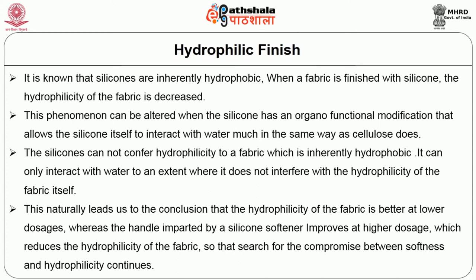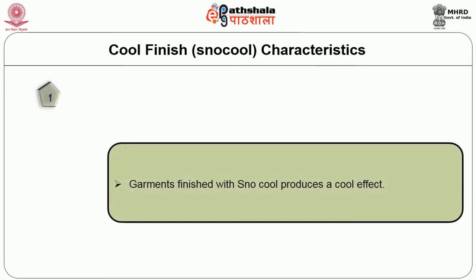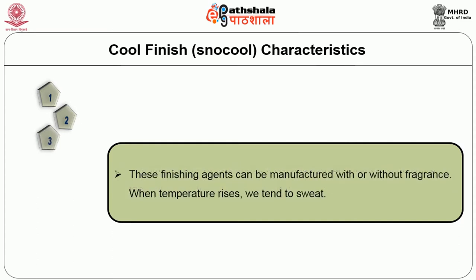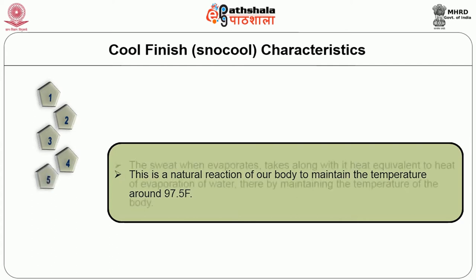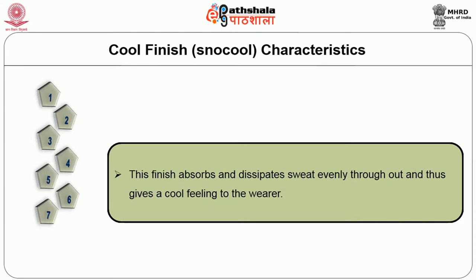The next one is cool finish, conventionally and commercially called snow cool. The garments finished with snow cool produce a cooling effect. The finish has a two-fold effect: it reflects the light and transfers moisture faster than normal from the body to the fabric and finally to the atmosphere. These finishing agents can be manufactured with or without fragrance. When temperature rises, sweat is produced as the natural metabolism of the human body. That sweat, when it evaporates, takes along heat equivalent to the heat of evaporation of water, thereby maintaining the temperature of the body in a neutral state. The snow cool finish uses the moisture management route — it enhances the natural phenomenon of sweat evaporation to make the body stable and cool. This finish absorbs and dissipates sweat evenly throughout and thus gives a cool feeling to the wearer.